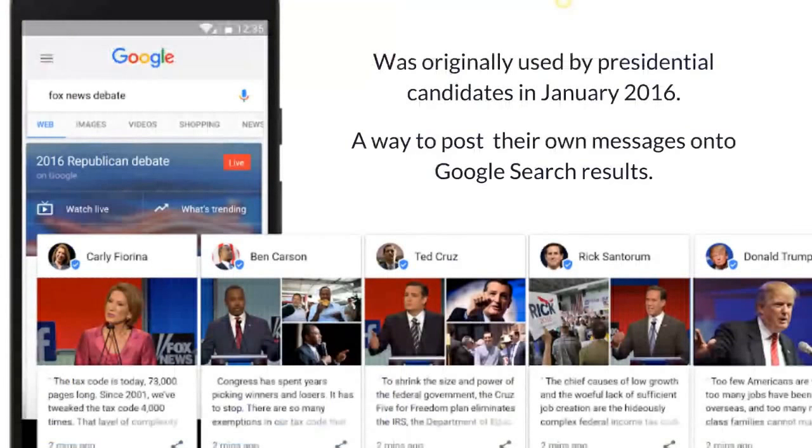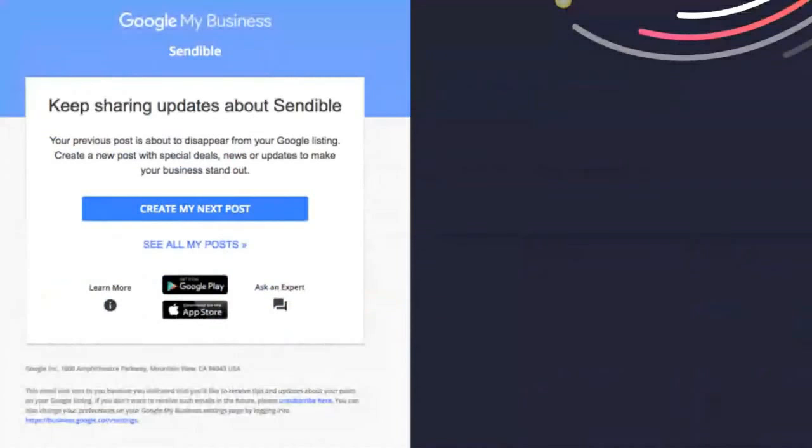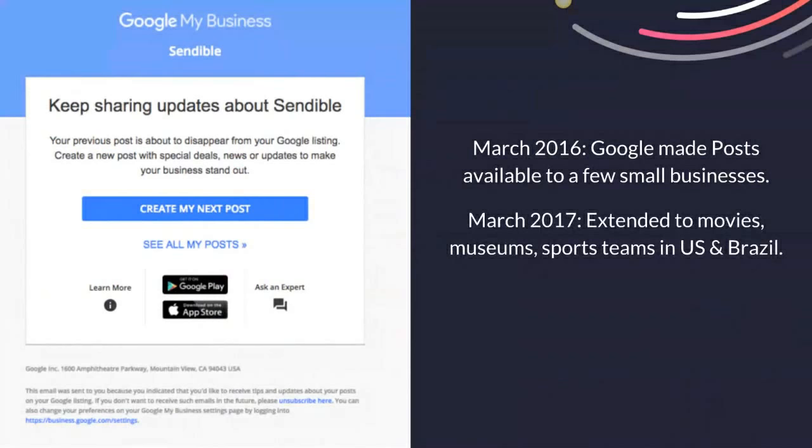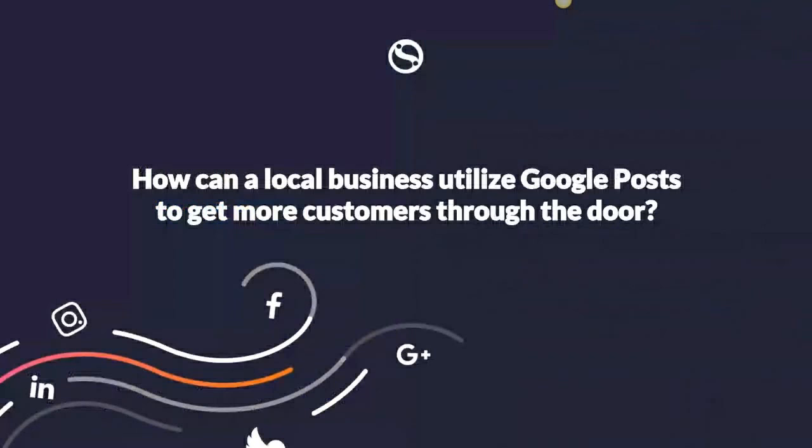Some history about Google My Business Posts. It was originally used back in 2016 for presidential candidates as a way for them to post their own messages onto Google search results. In March 2016, Google made this available to a select few small businesses to pioneer it. In March 2017, they extended it to movies, museums, and sports teams in the US and Brazil only. And then in June 2017, it was made available to all businesses worldwide. So it's still very new — not even a year old.